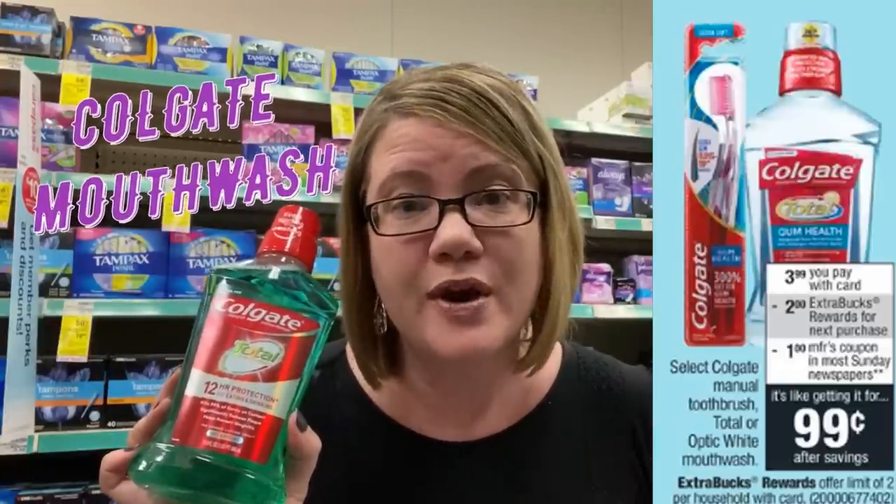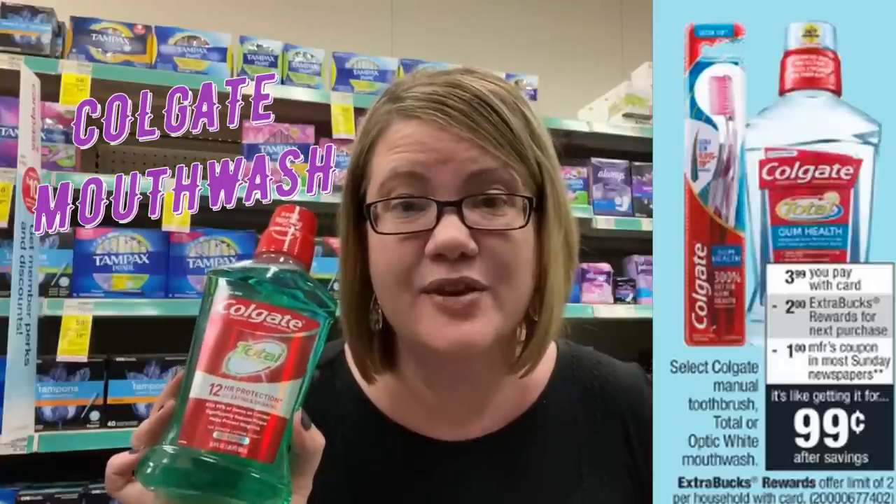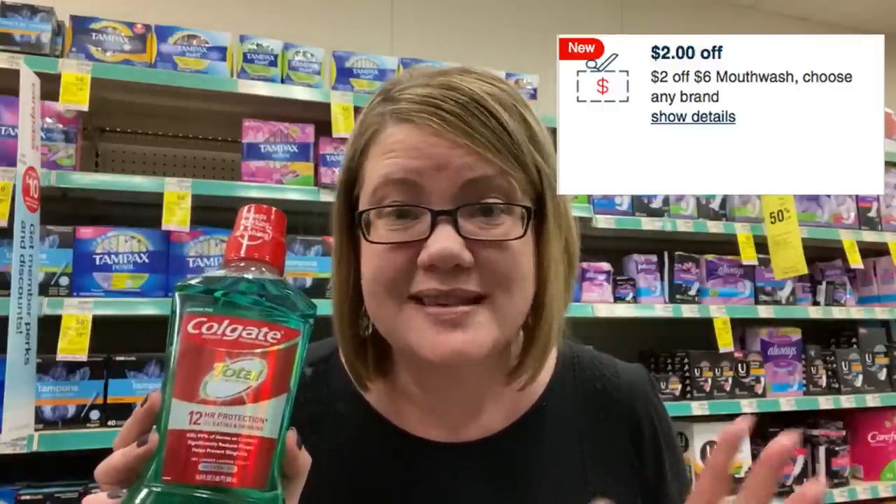Mouthwash is on sale for $3.99 — buy one, get a $2 ExtraBuck, limit of two. We have a $1 coupon coming in this week's SmartSource insert. Grab one for $3.99, use that coupon — pay $2.99, get back $2 ExtraBuck — just $0.99. If you have a $2-off-six mouthwash CRT, grab two, use two insert coupons and the CRT — you get both completely free.